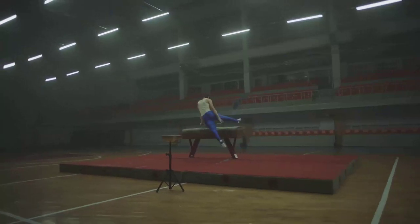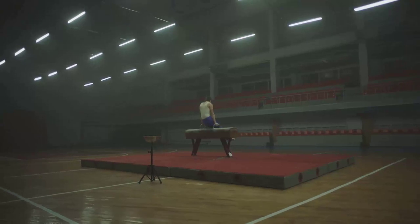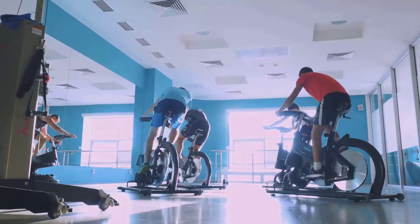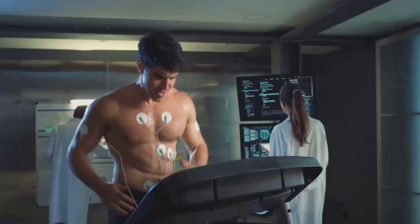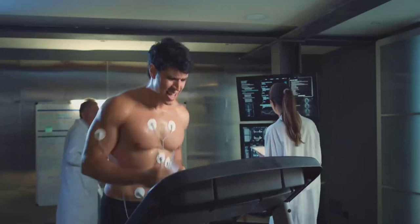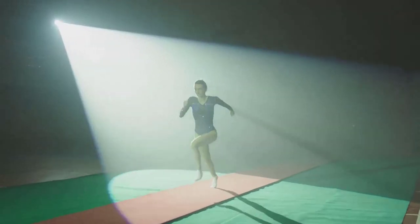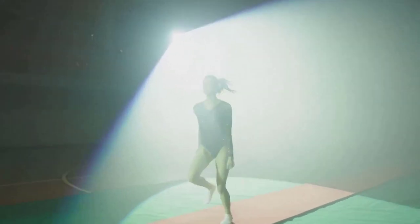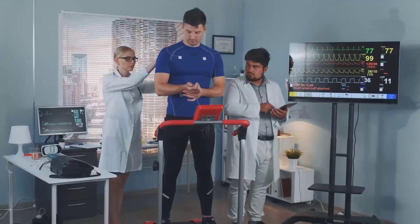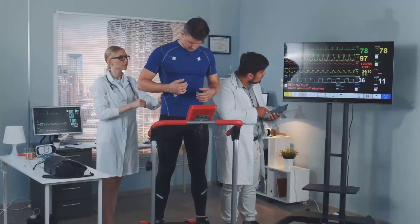Ever wondered how physics plays a role in sports? The answer may surprise you. At first glance, sports and physics might seem like polar opposites — one is all about sweat and adrenaline, the other about equations and theories. But peel back the layers and you'll find that they're more intertwined than you might think. The laws of physics govern every move an athlete makes, from the simplest jog to the most complex gymnastic routine. By understanding these laws, athletes can fine-tune their movements, coaches can devise better strategies, and fans can appreciate the beauty of sports on a whole new level.